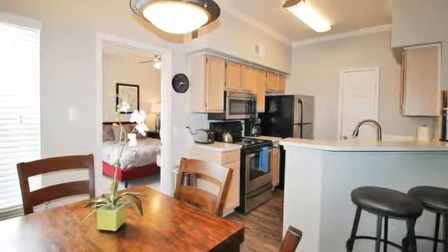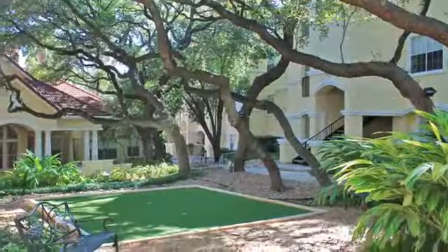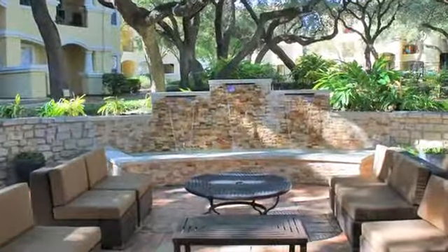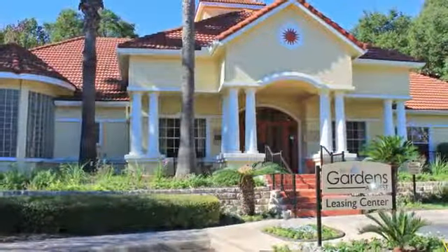We're ideally located near the highly desirable Bluff View at Camino Real neighborhood, so everything the city has to offer is within easy reach. Stop by Gardens at West soon for your personal tour.